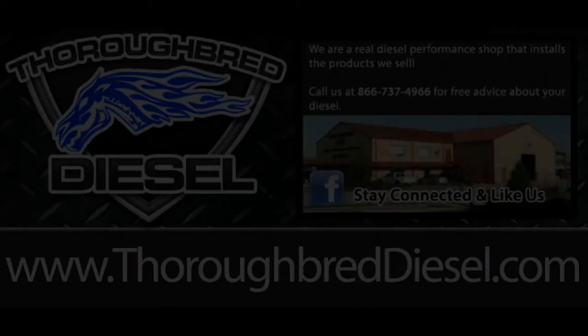This is Kay Walker with Titan Fuel Tanks. Kay, thank you for coming — we appreciate it. I'm Wade McGinnis. You can check out Titan Tanks on our web page at ThoroughbredDiesel.com. If you have any questions, let us know. Thank you.